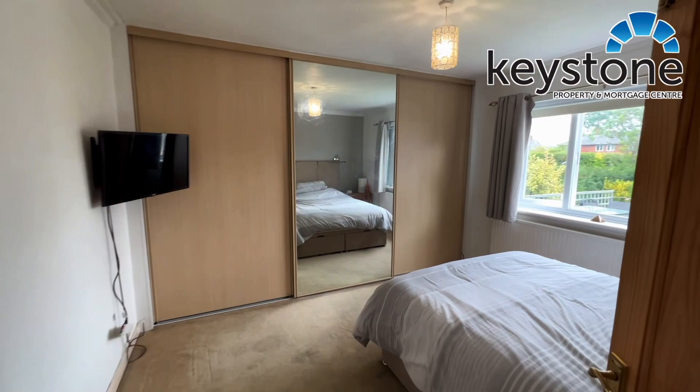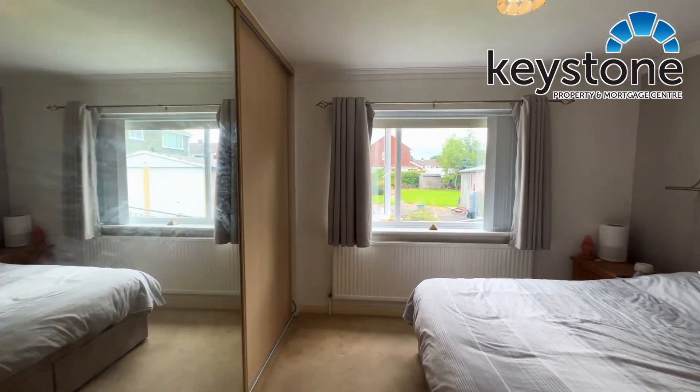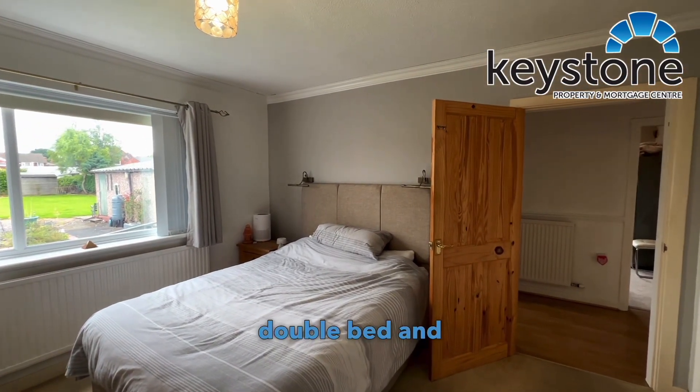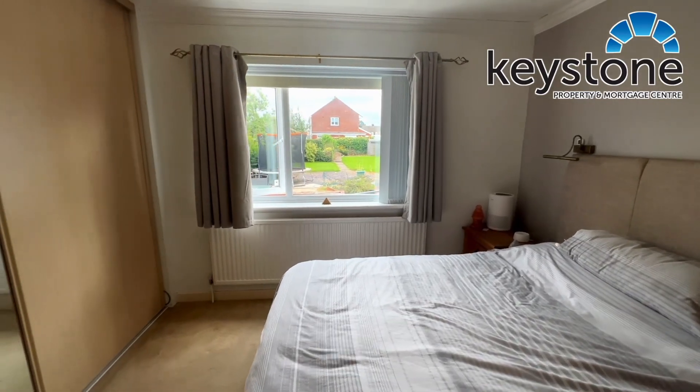Into the master bedroom. Loads of storage space to hang all your clothes, a big double bed, and of course that's looking out into that lovely back garden there.